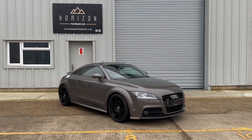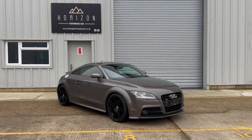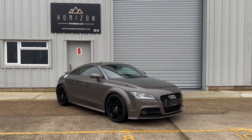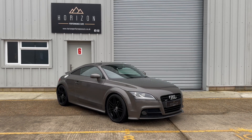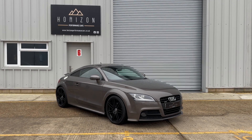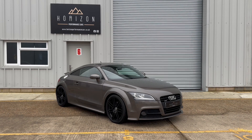This car is not to be confused with the lesser models. It has all of the key, most desirable spec elements. It is a Black Edition, it's automatic with a DSG gearbox and it has the Quattro 4WD system. Not many of them out there have all of that combined, especially the 4WD Quattro — only a few of them seem to have that.